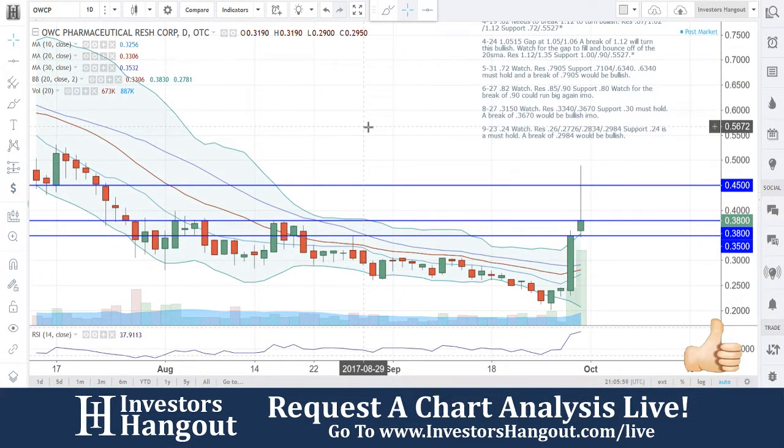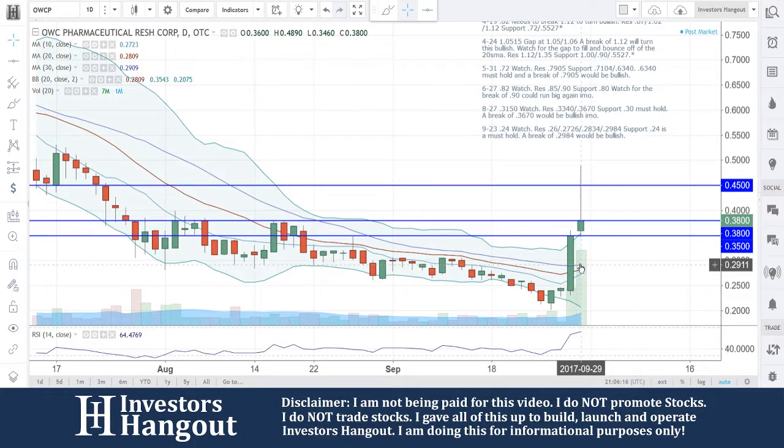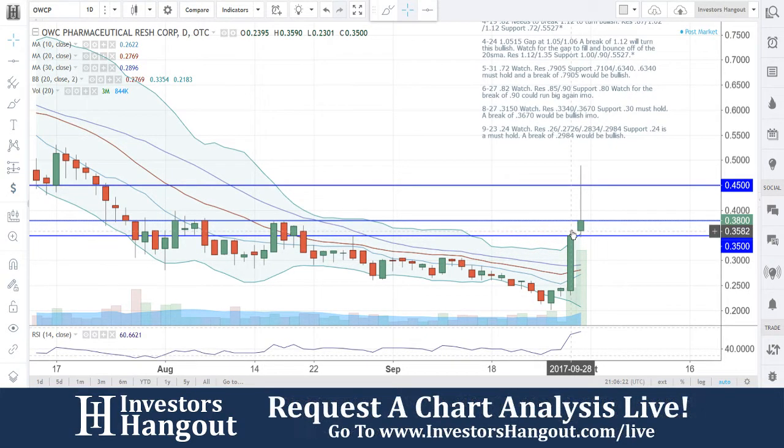OWCP is currently trading at 38 cents — what a beautiful move here. We talked about this one last Saturday at 24 cents. I said watch, we've got the resistance and support lines, and a break of 29.84 would be bullish. And boy was it — look at that, getting right through the 30-day simple moving average, even doubling off that break. Beautiful move here guys.